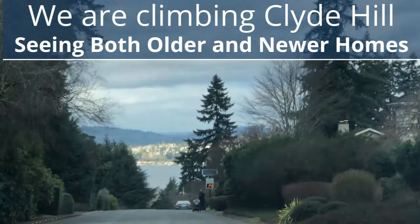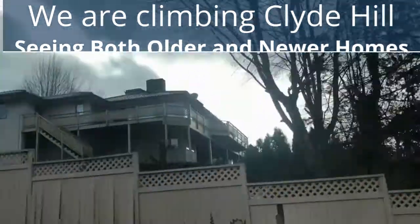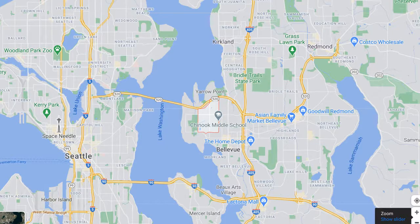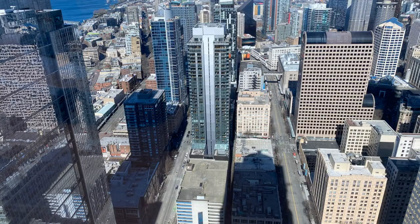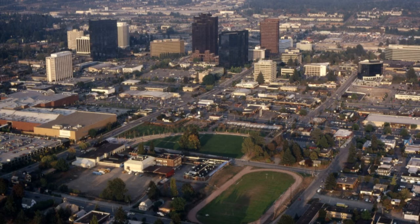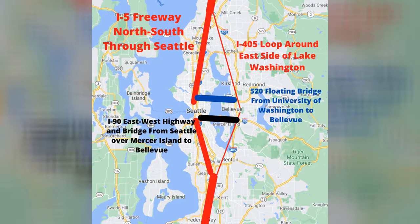Clyde Hill is really convenient from a commuting perspective. You're right by the 520 floating bridge that goes east to west across Lake Washington — head west and you'll come out right by the University of Washington. You can then pop into downtown Seattle on I-5, or you're very close to downtown Bellevue and probably wouldn't even need to get on the freeway, though you're also very close to 405.